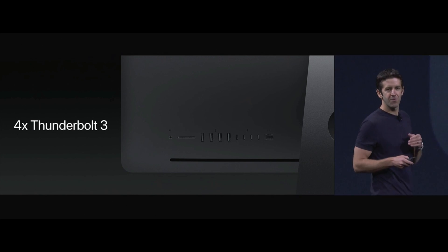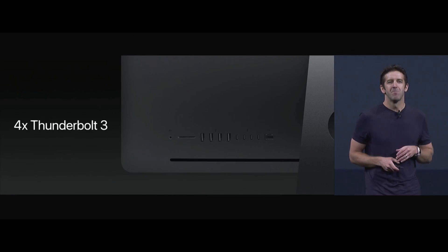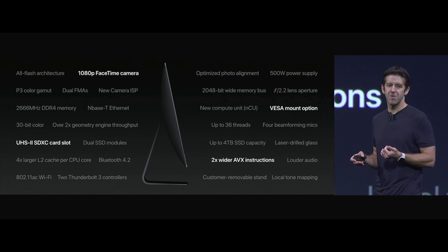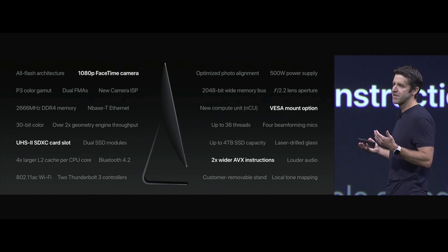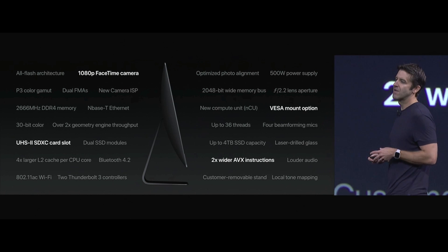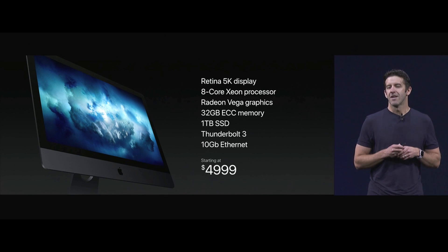It includes four Thunderbolt 3 ports, and for the first time ever in any Mac, built-in 10 gigabit Ethernet. There's so much more — things like a 1080p FaceTime camera, a user-configurable VESA mount option, two times wider AVX instructions, and even a UHS-II SD card slot. And we're going to price it at just $4,999.